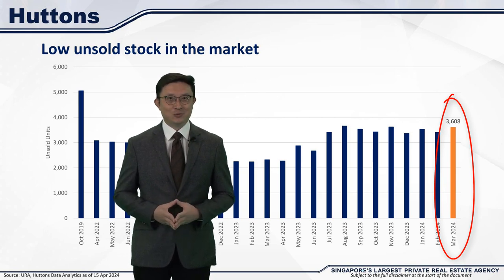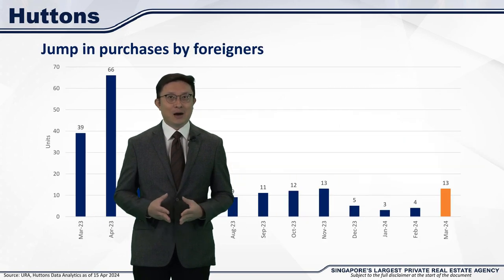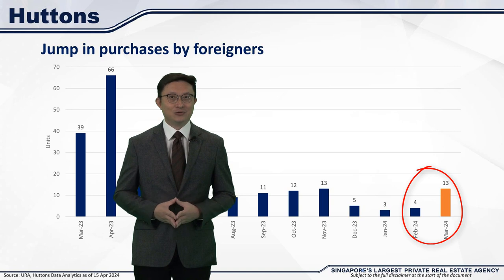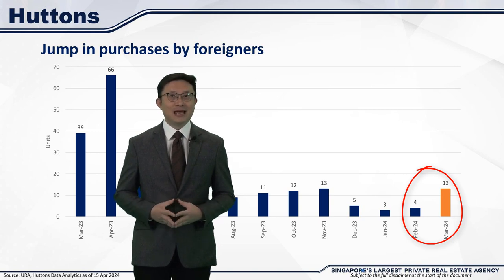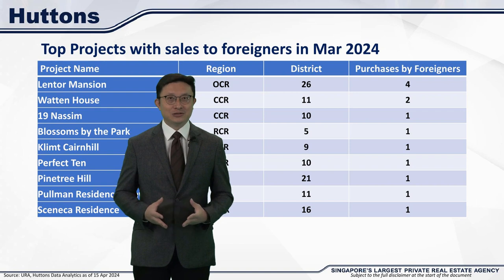One interesting trend we noticed is a jump in the number of foreigners buying in March, from 4 in February to 13 in March. We don't have the nationality data yet, but it could be due to the Chinese New Year period, when buyers came to Singapore to view properties and then made their purchases in March. Lentor Mansion saw a few of these foreign buyer transactions, with 4 units being sold to foreigners out of the 13 total in March.